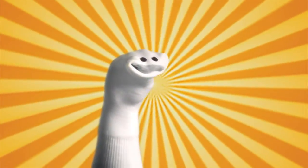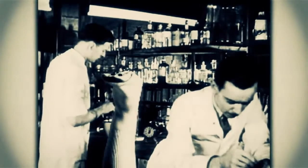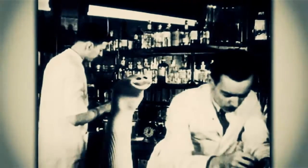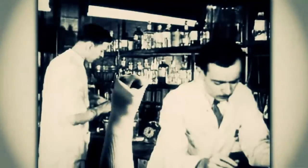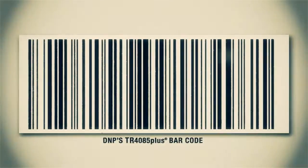Thankfully, help is at hand — or rather, afoot. Presenting DNP's TR4085+. Independent lab tests verify the anti-static qualities of 4085+. In fact, among those ribbons tested, only 4085+ proved relentless in its ability to repel dust and dissipate static. Yes, you like that, Mr. Sock.